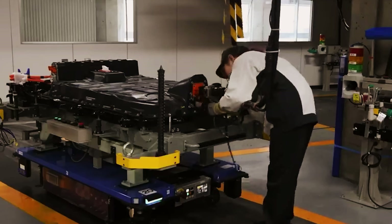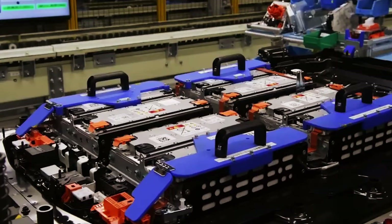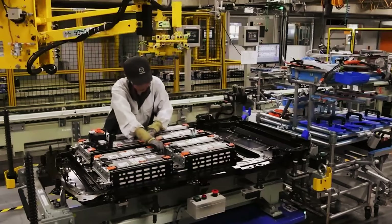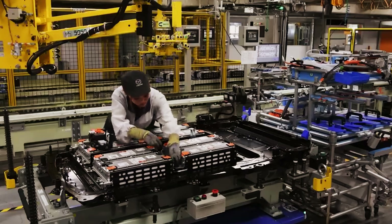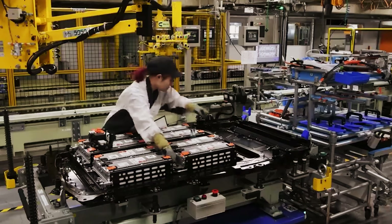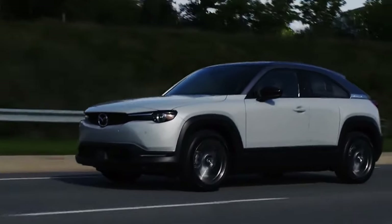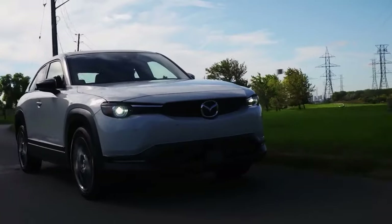The Mazda MX-30 comes with an optimized battery boasting a capacity of 35.5 kWh. The Mazda MX-30 REV features a battery of 17.8 kWh, exactly half the size. The company argues that maximizing battery capacity is the most correct strategy, aiming to balance the additional costs of the gasoline rotary engine and allowing for a fully electric range of 85 km according to the WLTP standard.